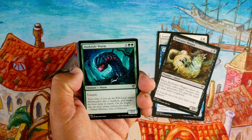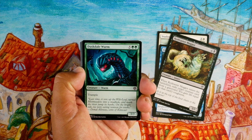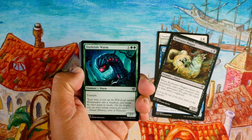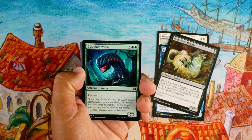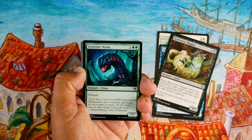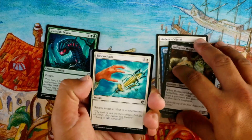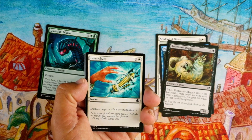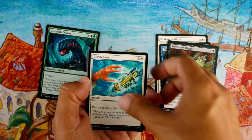Duskdale Wurm, five green green for a 7/7 with trample — late game I'll take that. It can attack for a lot, can block almost anything, and when it attacks it'll trample over everything. Not bad actually, it used to be uncommon I think. Disenchant, one white instant — destroy target artifact or enchantment. Sideboard card for sure, unless it's like a heavy enchantment set.